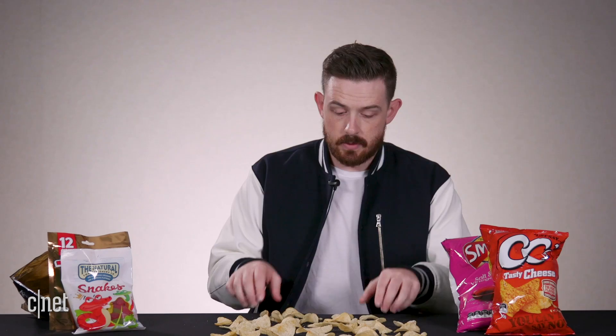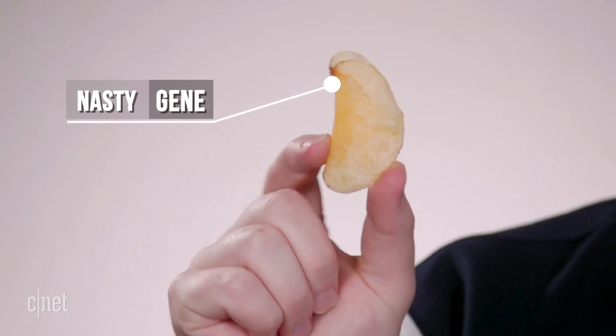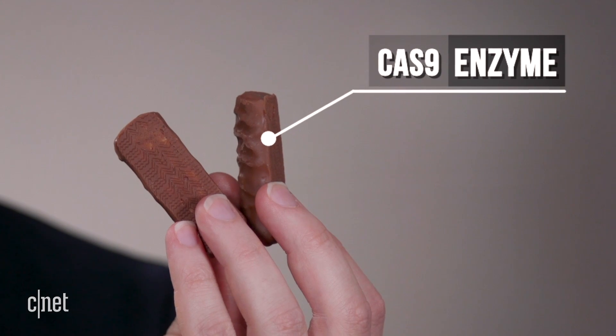This is his full genome. We can lay out all of Greg's genes here, and then we notice that this one here is actually a nasty gene. And this is where CRISPR comes in. CRISPR is a super powerful tool that can cut out dodgy genes, and it's made up of two components: a guide RNA — we're using snakes — and the Cas9 enzyme — we're going to use Twix.